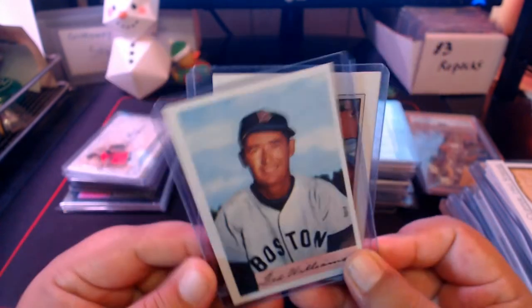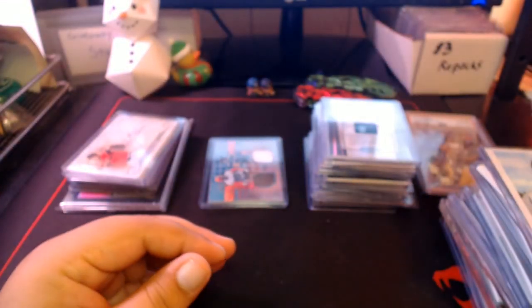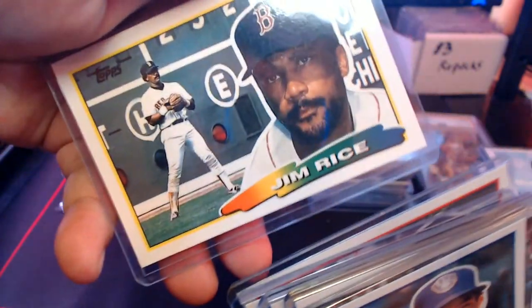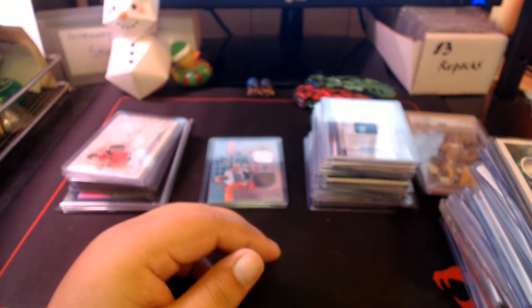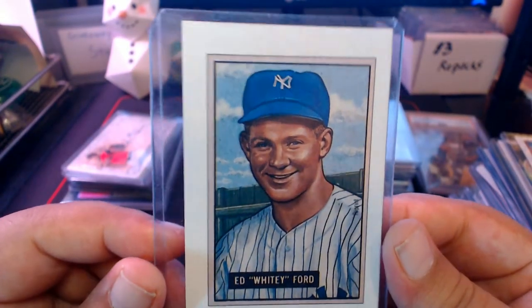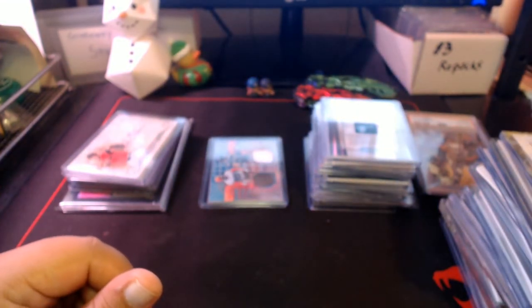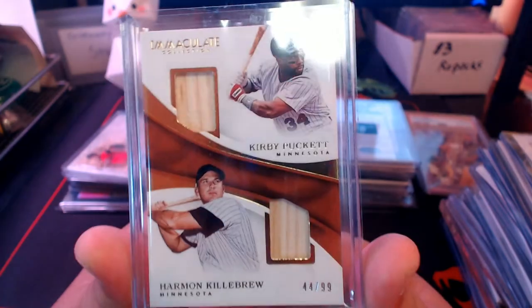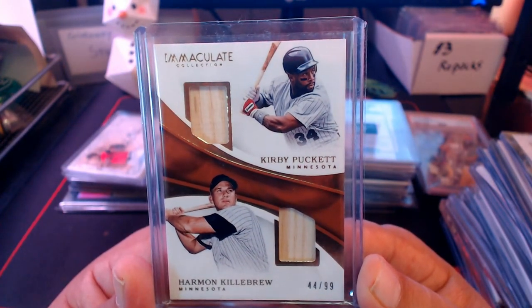We got some Bowman reprints — I think these were from '89 — oversized cards here: Willie Mays and Ted Williams Bowman reprints. And some more Topps Big cards: Molitor, Nolan Ryan, Dave Winfield, Gary Carter, Rickey Henderson — all Hall of Famers — and Jim Rice. A lot of people did not like that set because they're oversized. Also a John Smoltz rookie card from '89 Bowman, and another '89 Bowman reprint — Whitey Ford. We also won from Sports Card Talk Show a Kirby Puckett and Harmon Killebrew dual bat card, out of 99, from Immaculate — two Hall of Famers, a beautiful card.